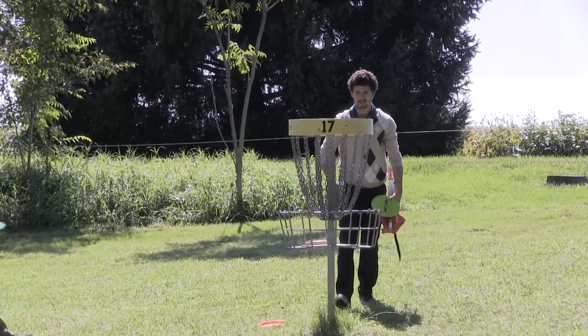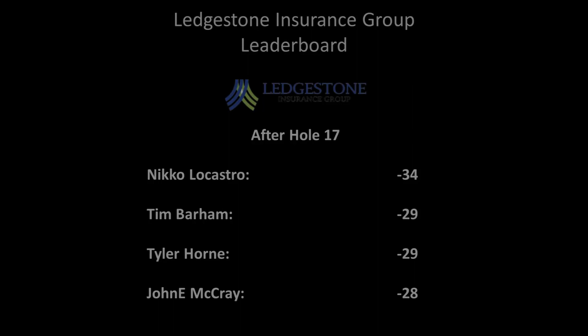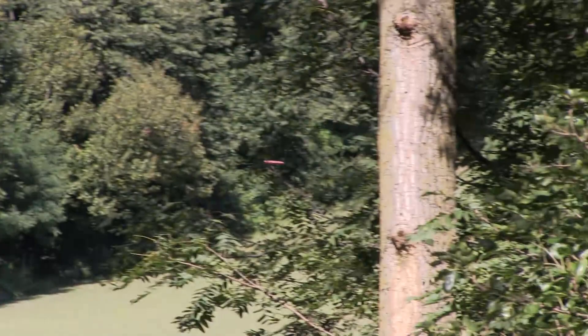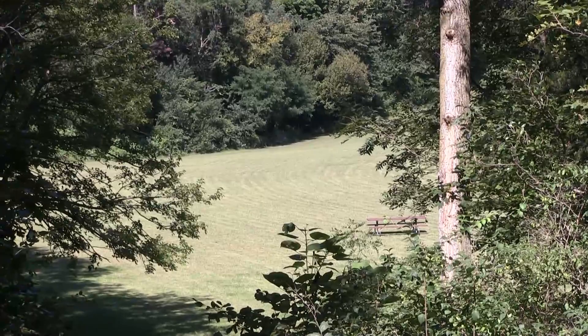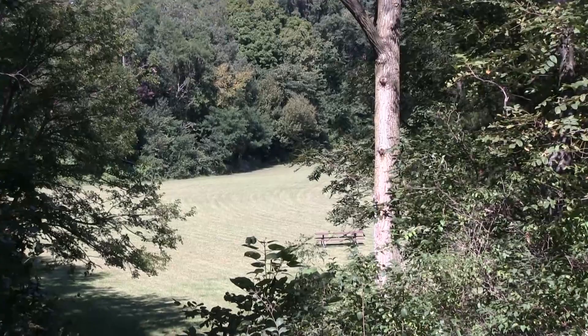There you have it — that is hole number 17. We have one to play here in our fourth round before these players move on to the final nine. We have moved over to the absolutely gorgeous hole number 18, measuring in at 660 feet, throwing from an upper platform. This hole plays down into an opening and then has an uphill slant to finish off the remaining 200 feet. Considered a par 4 and a very solid three for any competitor.